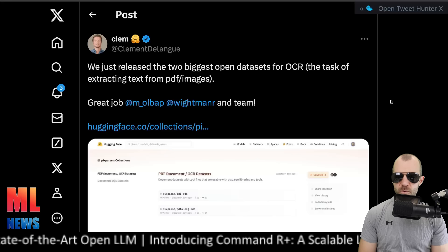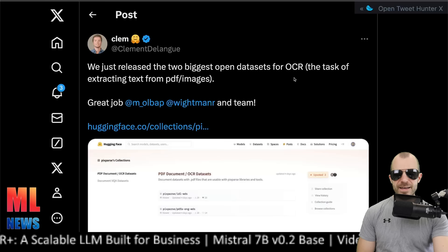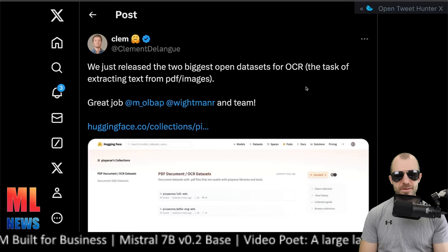Clément Delangue posted that they have released the two biggest open datasets for OCR — you can check those on Hugging Face. OCR is still a mystery after all these years, because layouts of documents are just messy, the PDF standard is awkward, and fonts are complicated. OCR is still a big problem, and it's very cool to see datasets being published to make OCR better — it will help us all. That was it for models this week, evals, and other fun stuff. We'll return with a bit more. See you around.